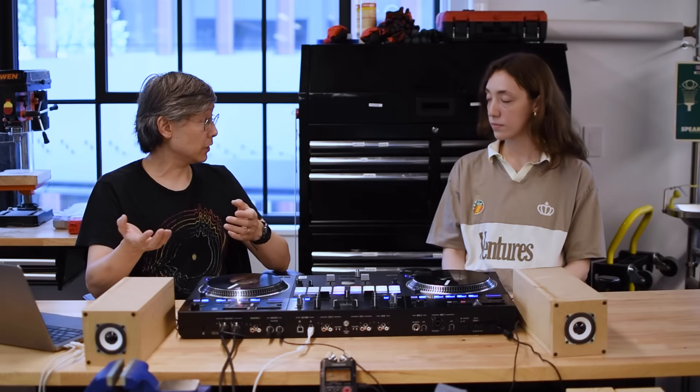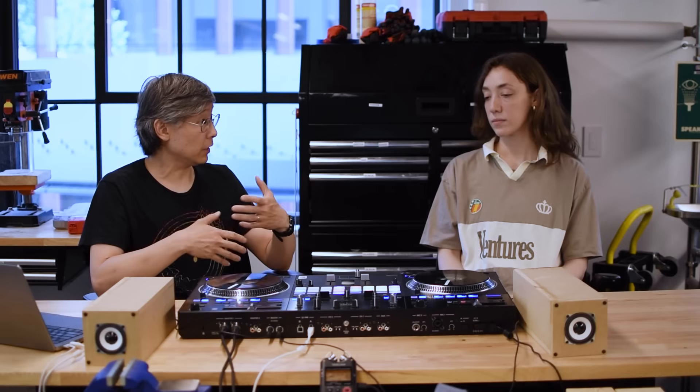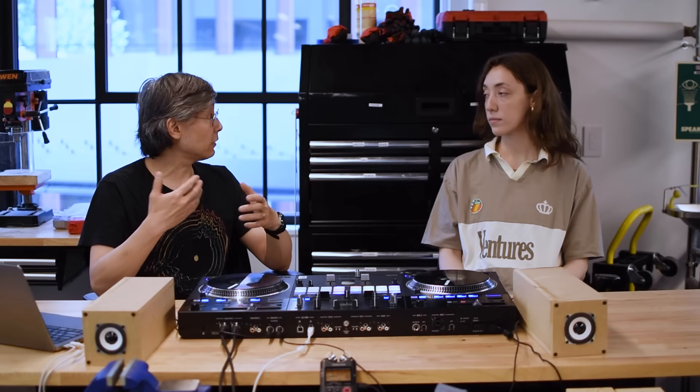We have this dub siren sound that was first heard in Jamaica and then it ends up in the UK as a standalone instrument. Can you walk me through how that happened? No one actually knows what was the first dub siren used in a sound clash or in a sound system or in a studio. There are waves of immigration from Jamaica to the UK after World War II. The UK is trying to rebuild itself, Jamaica is a British colony and there are jobs in the UK, so people migrate with their families, with their records, with their sound system culture.